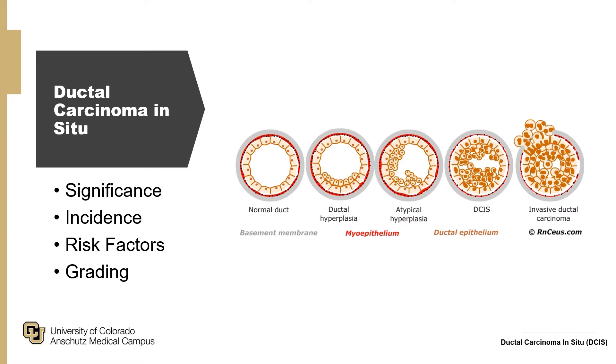Its risk factors mirror those of breast cancer — for example, age, increasing breast density, genetic syndromes, obesity, etc. It's typically graded on a low, intermediate, and high scale (one to three), with associated features like necrosis as well as estrogen and progesterone receptor status.